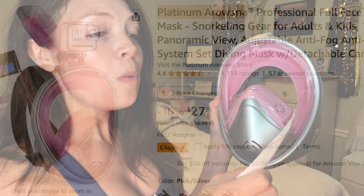The product name is the Platinum Arowana Professional Full Face Snorkel Mask Snorkeling Gear for Adults and Kids, 180 Degrees Panoramic View, Adjustable, Anti-Fog, Anti-Leak Dry System Set, Diving Mask with Detachable Camera Mount. I hope I enunciated all of those delicious keywords for the YouTube algorithm. Don't forget to like, comment, and subscribe if you want to see more — I love you, I mean it, bye guys!